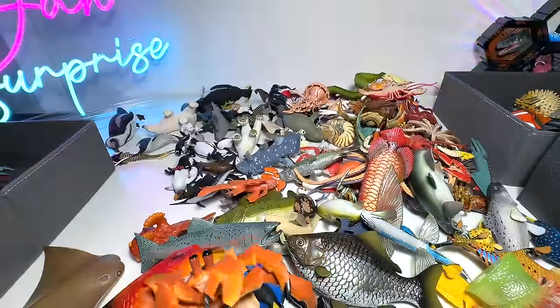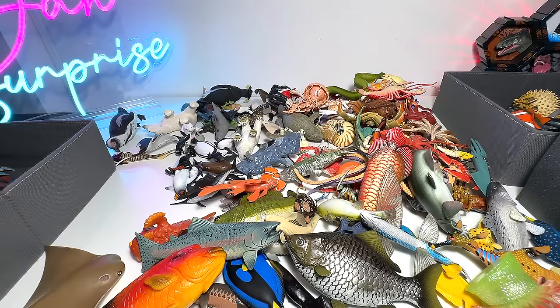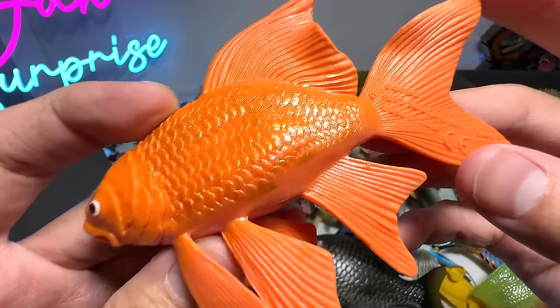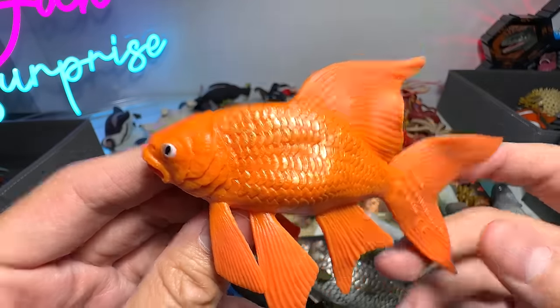Very cool. I love this. Let's see — this one seems to be a goldfish, very beautiful, very gorgeous figure. It's from Safari LTD 2013 figure. Goldfish.